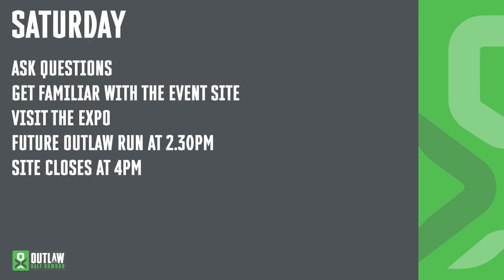Saturday is a good opportunity to learn. Get familiar with the event site and take a walk around the venue. You can see most of the swim from the event site, all the transition and part of the run. Take a bit of time to visit the expo — it's where you'll find Race Skin selling official Outlaw Race merchandise, and we've got various food and drink vendors there as well. Saturday at 2.30pm is the Future Outlaw Run and there are still entries available for that. Important: the event site closes at 4pm, meaning registration and racking will close immediately at 4pm. Please don't be late arriving.